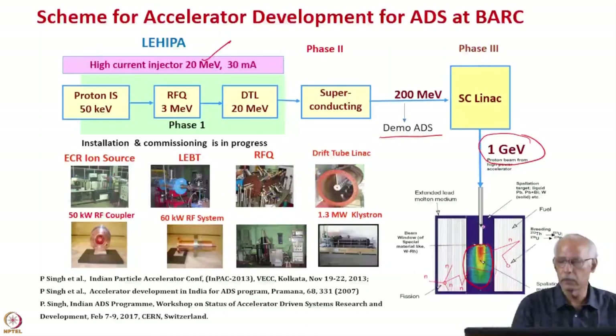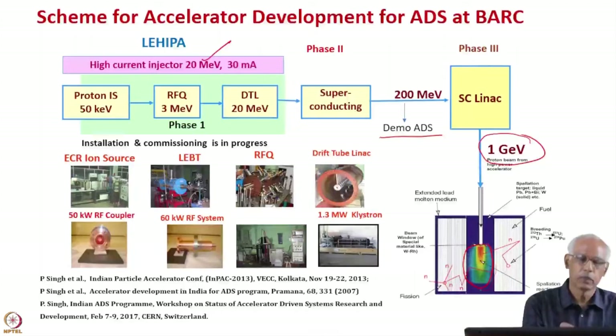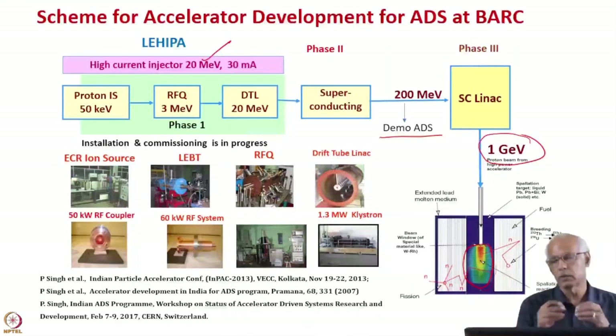Power can be generated with the 1 GeV accelerator. Even the smallest component — the 20 MeV LEHA — consists of several components, and I am happy to tell you that it is almost about to be commissioned. However, developing the 1 GeV, 30 mA current accelerator is difficult because at higher currents there are many challenges, such as containing the beam due to repulsive space charge effects and beam halo problems. But those problems can be solved, and we are going ahead with that.